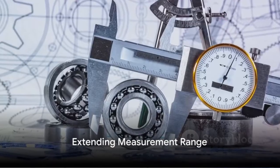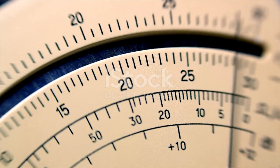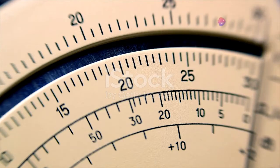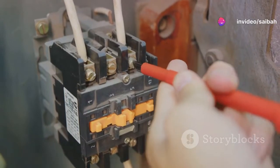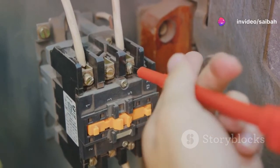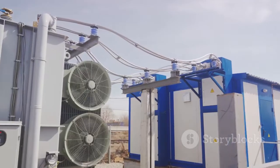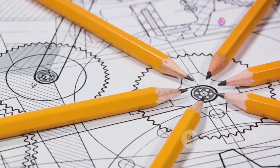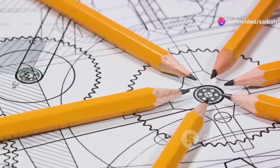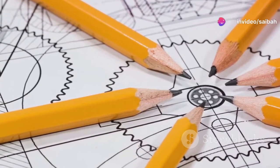You might be wondering: why use instrument transformers? The answer lies in their ability to extend the measurement range of devices such as voltmeters and ammeters. A current transformer, which is essentially a step-down transformer, increases the ammeter's range, enabling it to measure several hundreds or thousands of amperes of current. Similarly, potential transformers increase the range of low-voltage voltmeters, enabling them to measure much higher voltages.